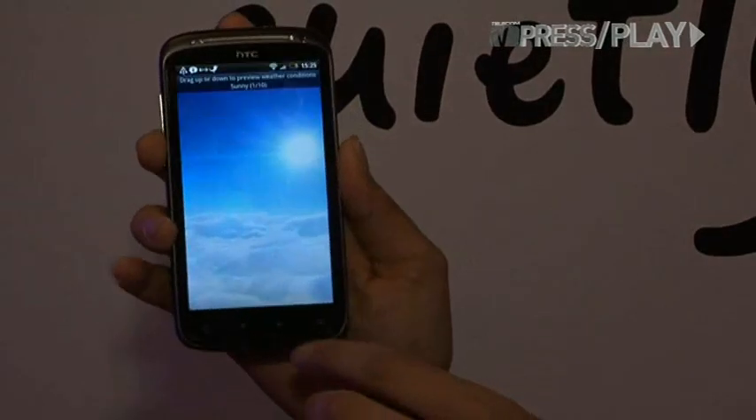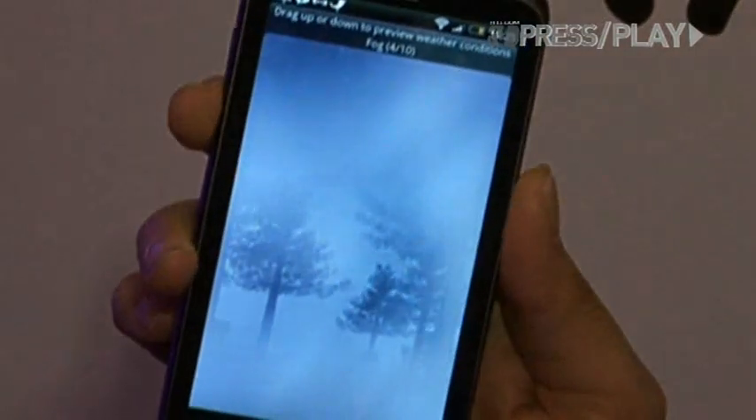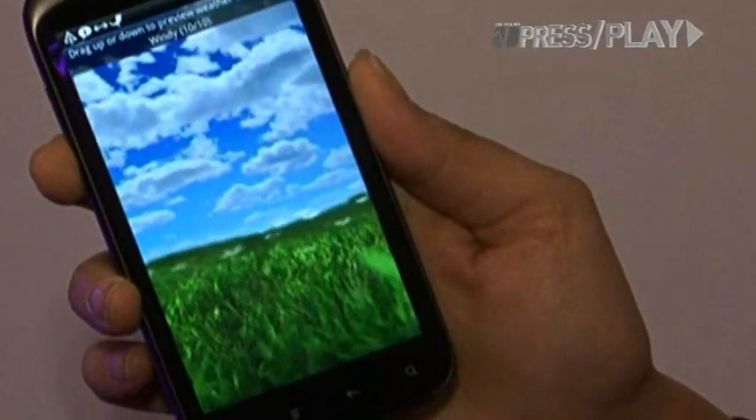Another neat feature of the HTC Sensation is the new and revamped weather widget. It shows sunny, thunderstorms, fog — really beautiful picture quality.